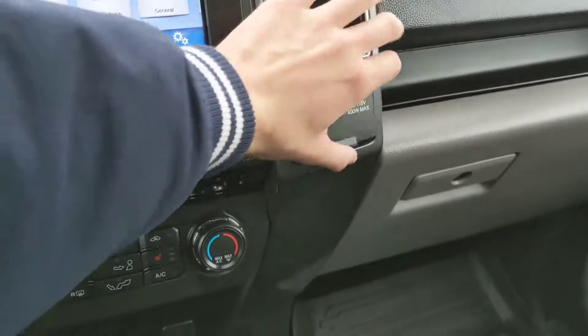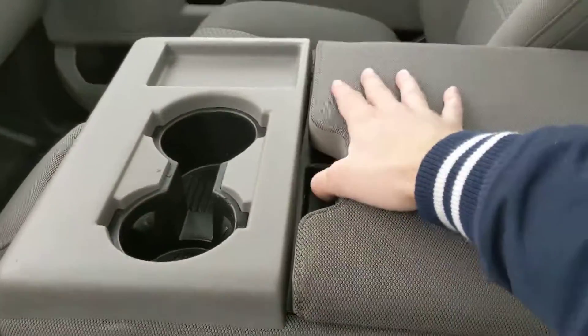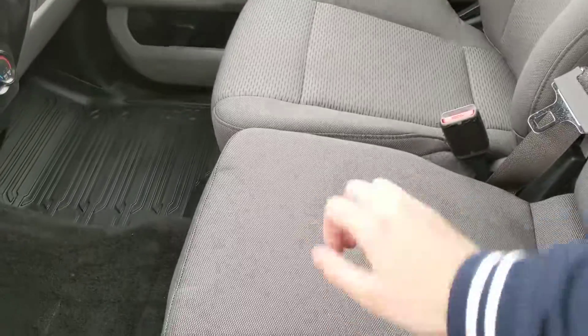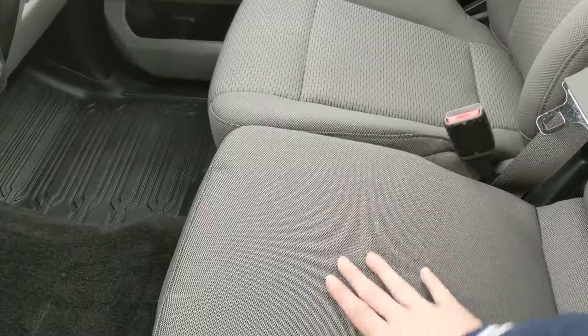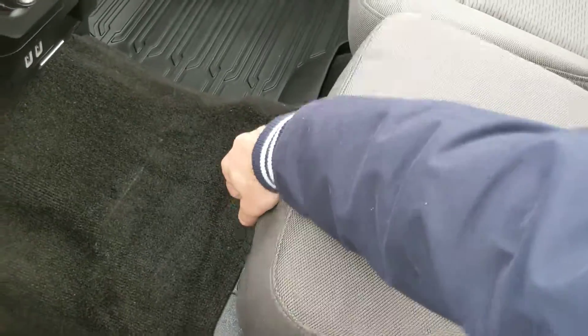To the right of that you have a 12-volt and 110-volt outlet respectively. Moving on to your center, where you have two cup holders and a sizable storage compartment slash armrest, which then folds up and out of the way to accommodate your 5th and or 6th passenger. So seating for 6 in total in this truck, which is quite a bit, and a ton of space as well.